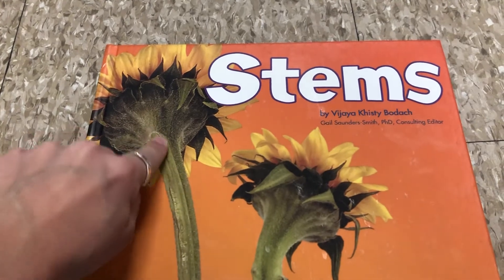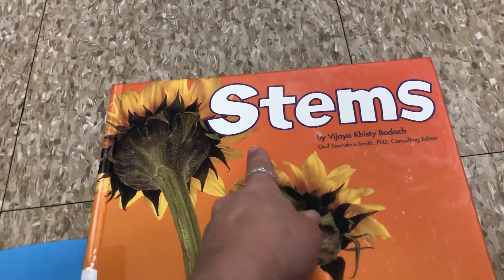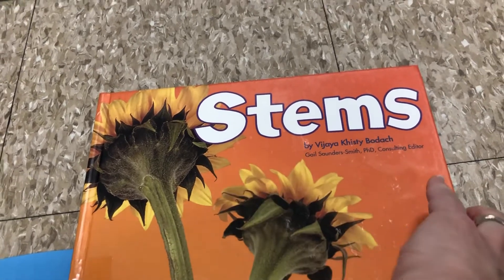The stem is the long part that holds the plant up. The book is called Stems — it's a non-fiction story. Non-fiction means true. It's by Vijaya Bodach.